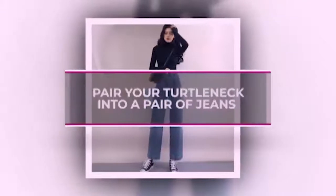Tuck your turtleneck into a pair of jeans. There's a reason this classic styling trick comes up season after season. Tucking the front of your turtleneck into a pair of jeans will make your outfit seem effortless.